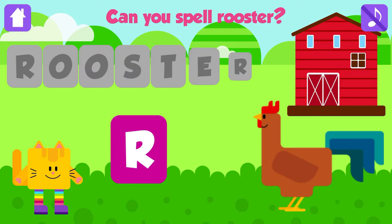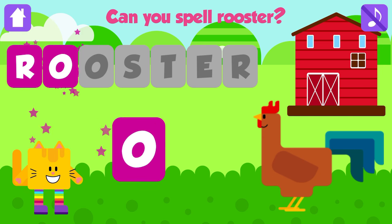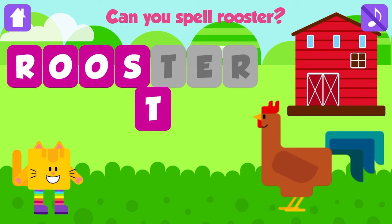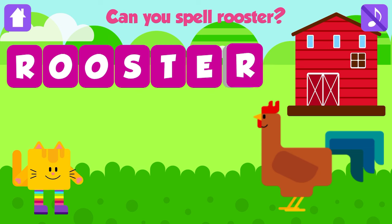Can you spell rooster? R. Fantastic. O. Good job. O. Fantastic. S. Excellent. T. Nice job. E. Nice job. R. Rooster. R, O, O, S, T, E, R. Rooster. Excellent. Yay!